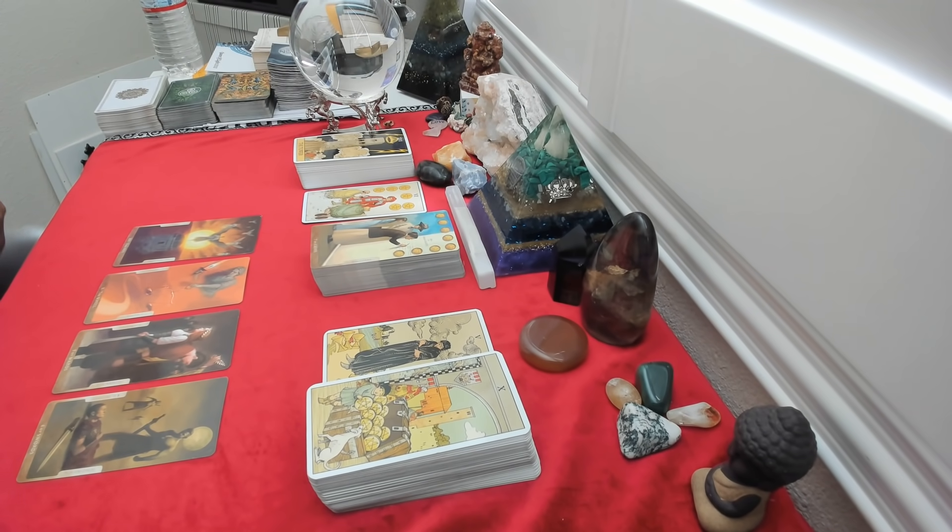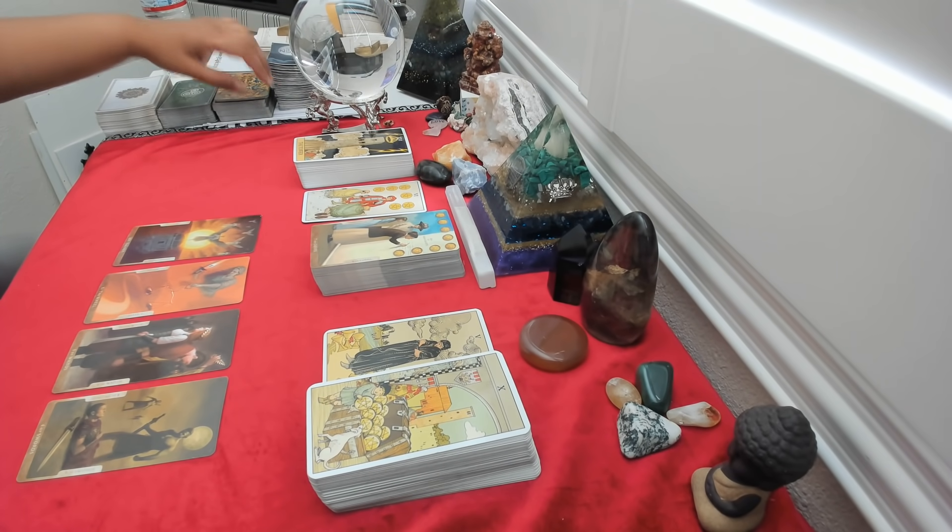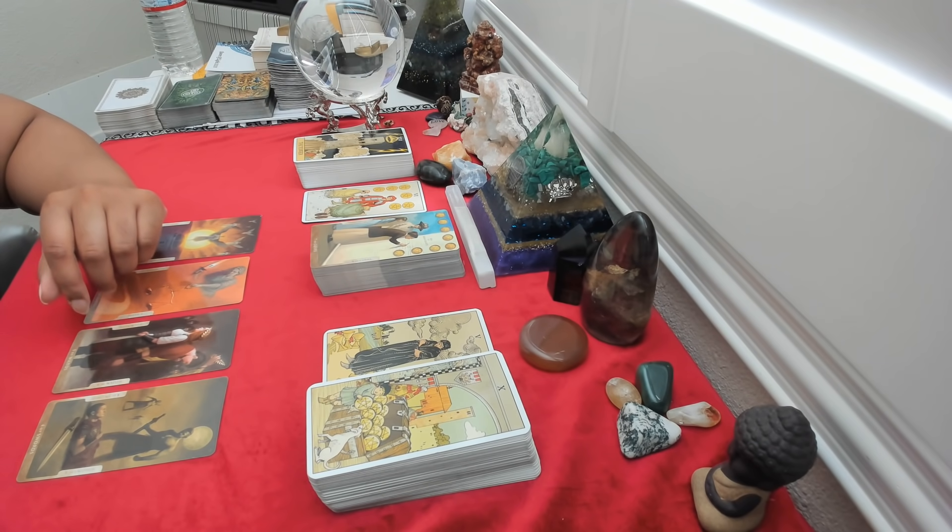Hey everybody, it's Queen of Light 1111. I hope you guys are doing well. Happy Tuesday. Hope you guys had a good magical full moon yesterday.